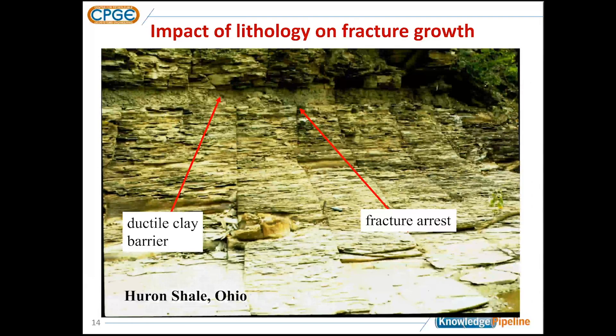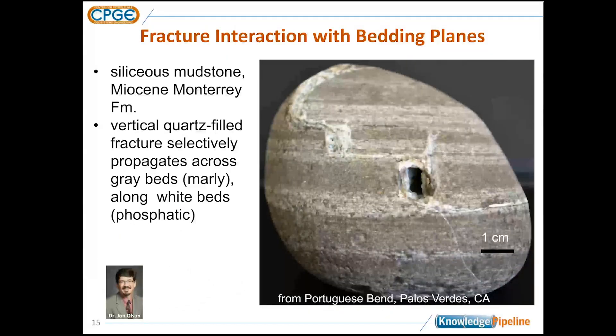If we look at the layering common in shales — here's an example from the Huron shale in Ohio, which is Devonian, approximately 350 million years old — we have brittle shale layers on the top and bottom, and in the middle a very ductile, swelling-type clay layer. That ductile layer basically terminated natural fractures from both the top and bottom. This kind of ductile layering can significantly impact natural fracture propagation. These natural fractures share the same mechanical mechanism — opening mode propagation — as hydraulic fractures. So we would expect our hydraulic fractures to have difficulty propagating through those types of features.